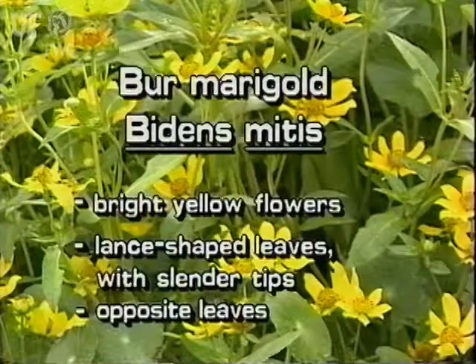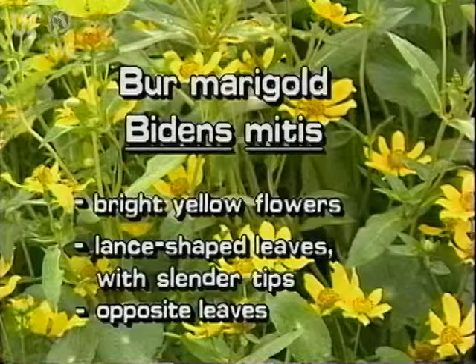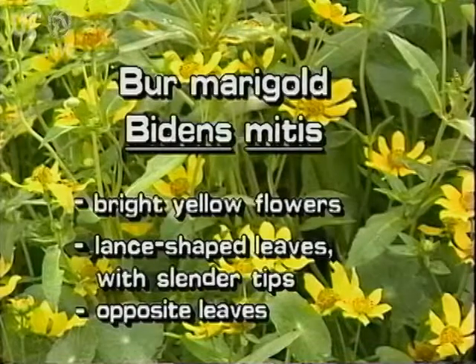Burmarigold has bright yellow flowers. Its leaves are lance-shaped with slender tips. The margins are toothed or deeply lobed. Its leaves are opposite.